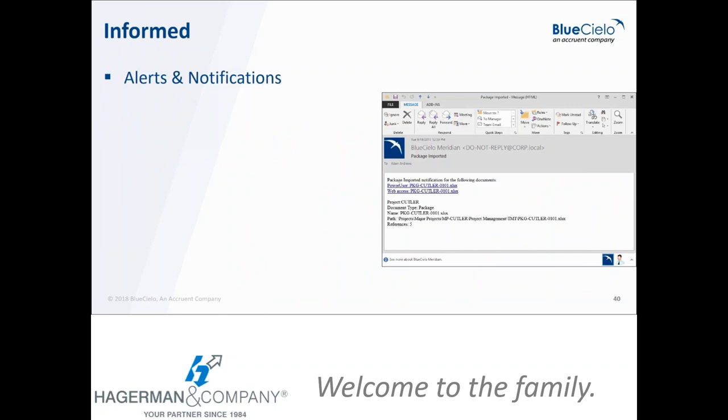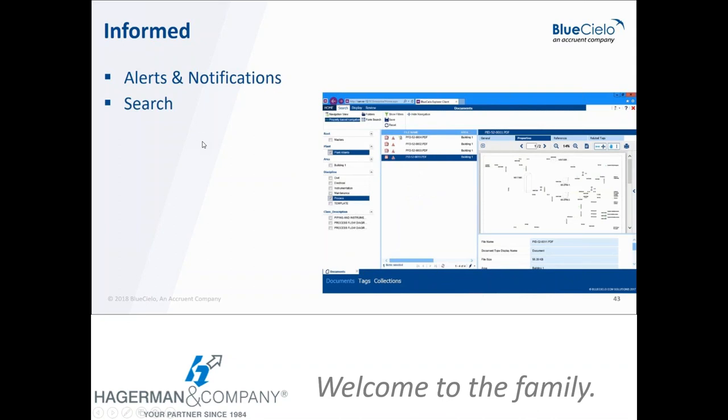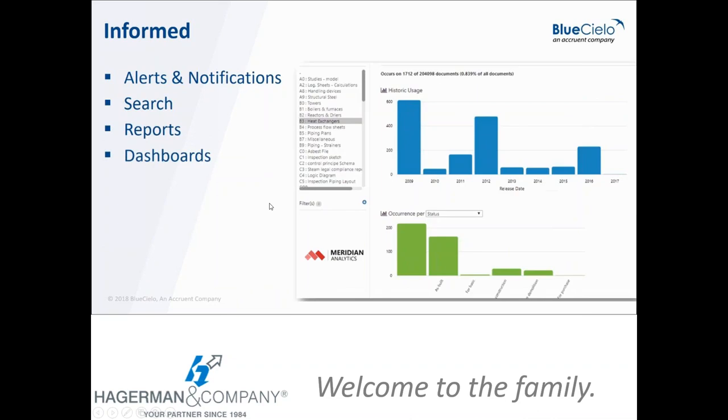All actions in Meridian that require downstream follow-up can tie into your email system, so people are notified through your messaging system with instructions and links to the records in Meridian. Meridian also provides rich searching capabilities to quickly search and retrieve any files or records, including searching via barcodes and QR codes — something we'll discuss with Meridian Mobile. Reports and dashboards are also part of Meridian to give users the information they need to do their jobs.